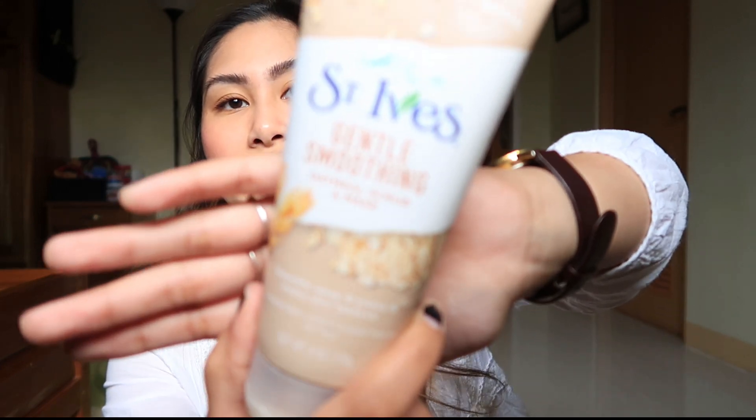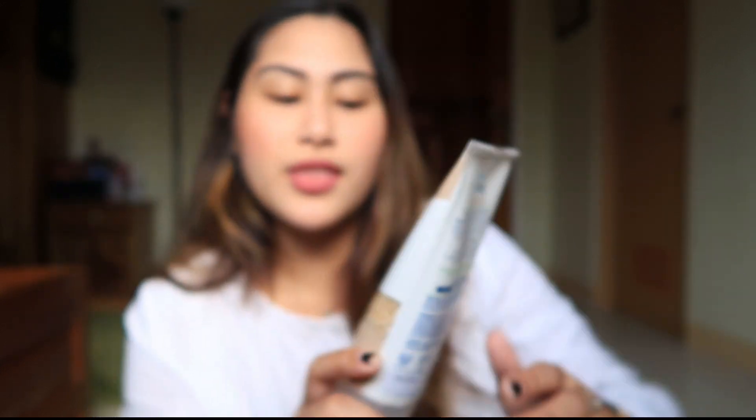The next one is this St. Ives Gentle Smoothing Oatmeal Scrub and Mask. As you guys know, I'm a fan of oatmeal — kahit sa kinakain. Yung amoy niya sobrang oatmeal — oatmealy! I am a fan of St. Ives talaga, and ang ginagamit ko before is the Apricot Scrub. Gusto ko matry itong oatmeal scrub kasi it smooths away dryness and even skin texture. I am so in love with oatmeal!